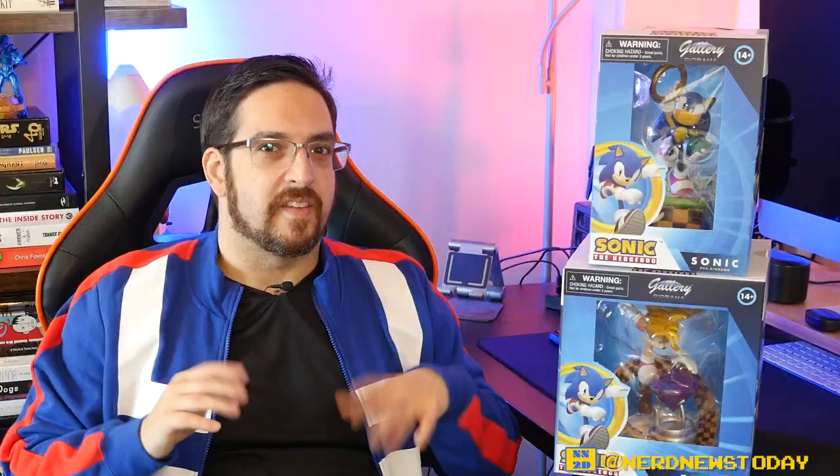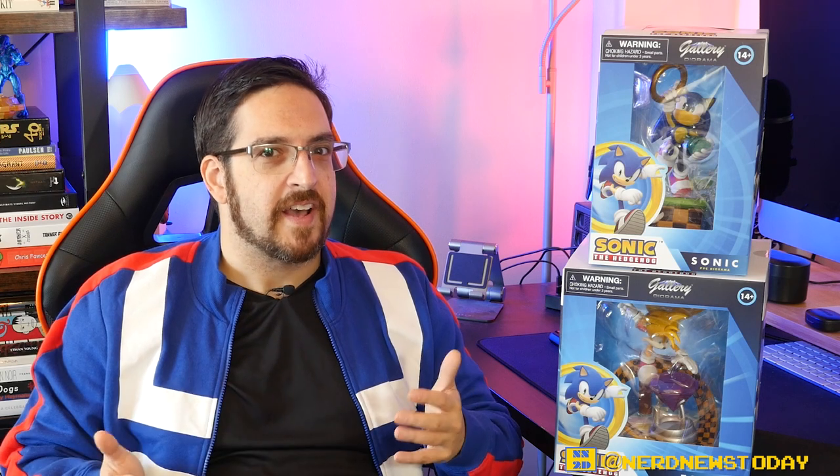Welcome back to Nerd News Today. I'm Matthew and in this episode we're taking a look at a pair of new statues from Diamond Select. This review has got to go fast because today we are talking about the Blue Blur himself and his partner — Sonic the Hedgehog and Tails.